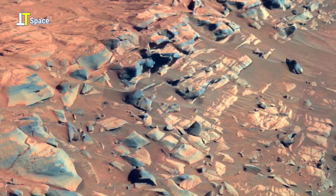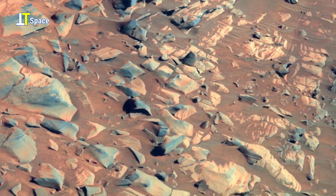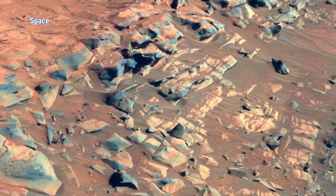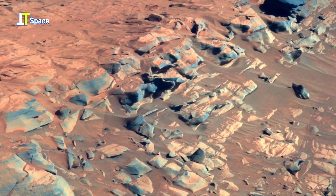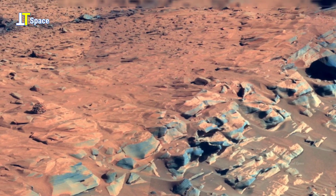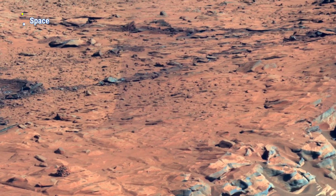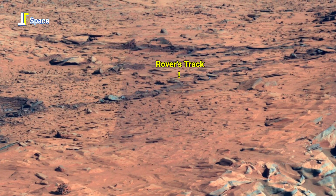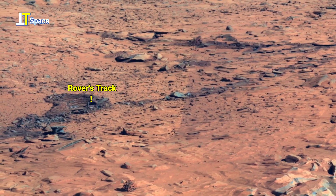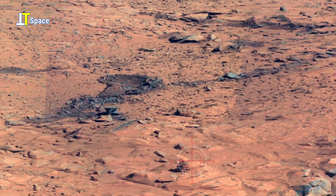NASA's exploration rover actually captured a full 360-degree panorama from its summit back in August 2005. On the left, the north-eastern edge of Home Plate comes into view. And right in the middle, faintly etched into the soil, are the rover's own tracks.